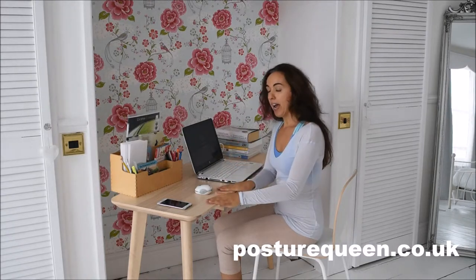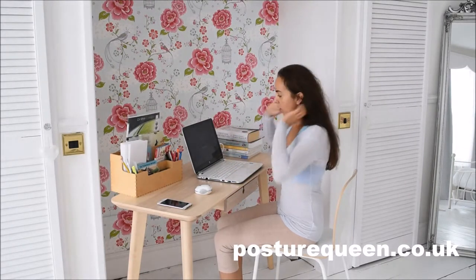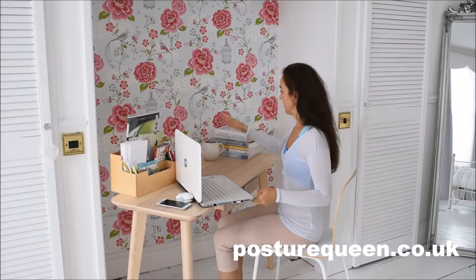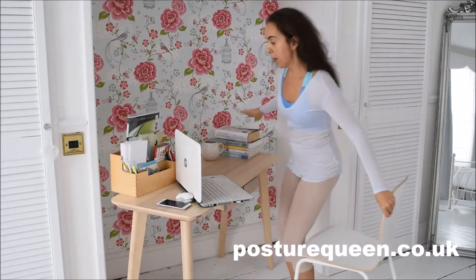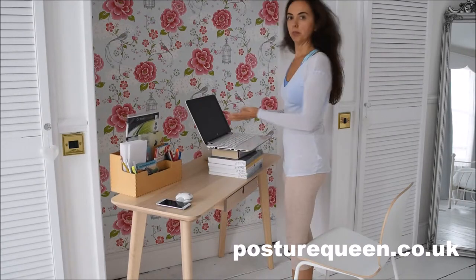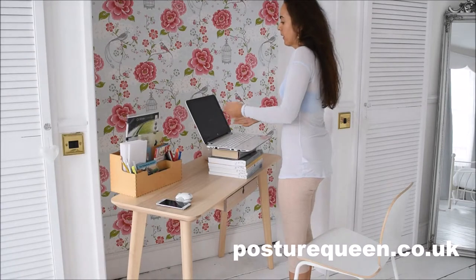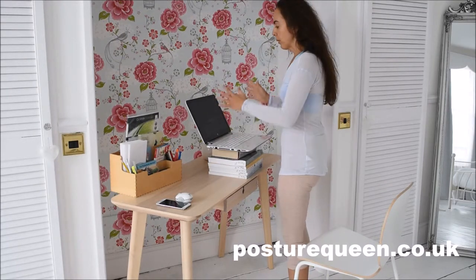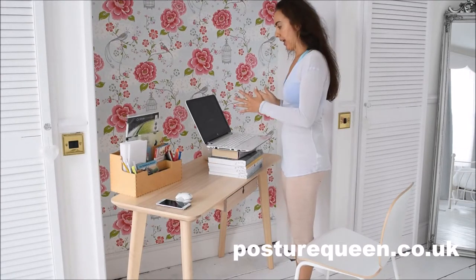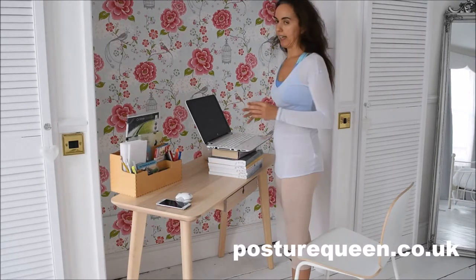Another thing: if you don't have a standing desk — a desk that lifts — you can always create your own. All you need is a pile of books on the side that you can easily bring and put your computer on, and you go through those points as I did before. Please watch my video about standing desks, because there you will have many more tips on how to stand in a way that is safe.